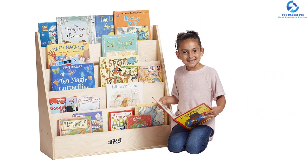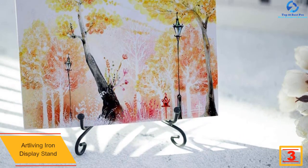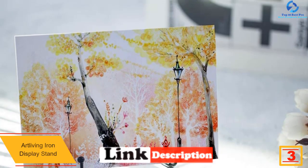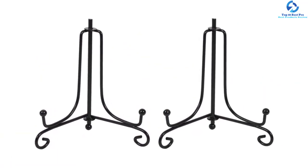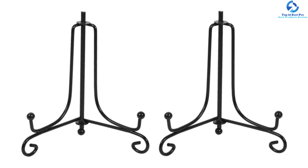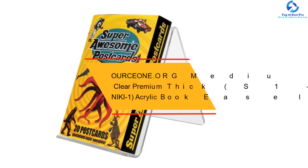At number three we have the Art Living iron display stand. If you are searching for a book display stand that encourages good posture while also holding your vital recipe book and additional books, this is worth trying. This book display stand is outstanding for small creations or holding photo frames and resources, making it perfect for educational purposes and cooking. The larger size permits improved stability, and it can endure even the heaviest books.